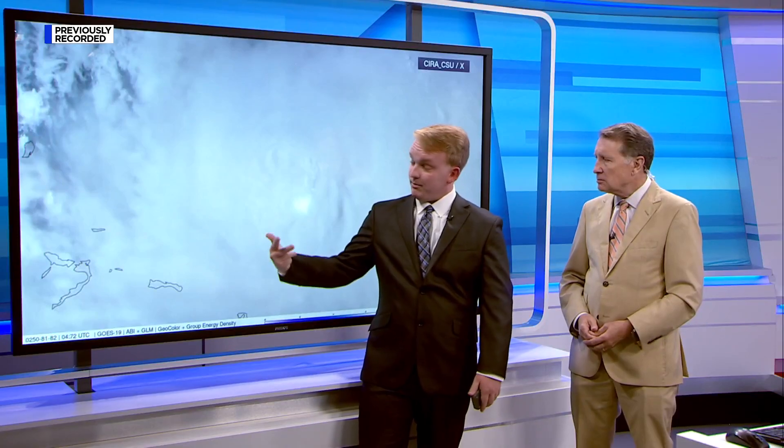Is that lightning typical near the eye of a hurricane? It is — for any hurricane. Usually in the eye wall, that's where you have a lot of the strongest and most severe weather. So having a lot of lightning there is not all that surprising, but that amount shows how strong this storm has been over the past few hours.